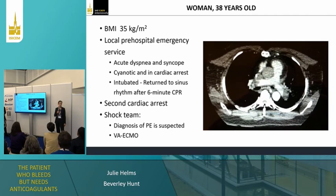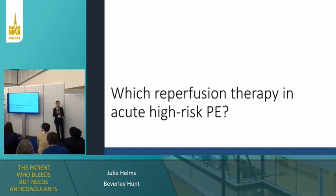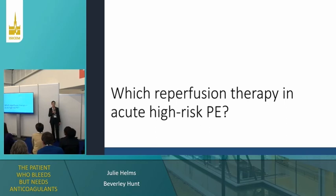When she arrives at hospital, she is placed under veno-arterial ECMO. So what would be your reperfusion therapy in acute high-risk pulmonary embolism like in this patient? You have just admitted the patient in your ICU. She is under ECMO. What are you doing?